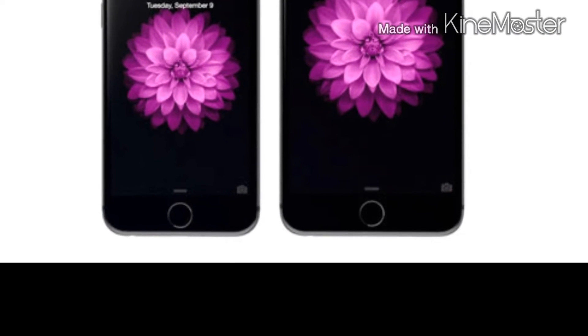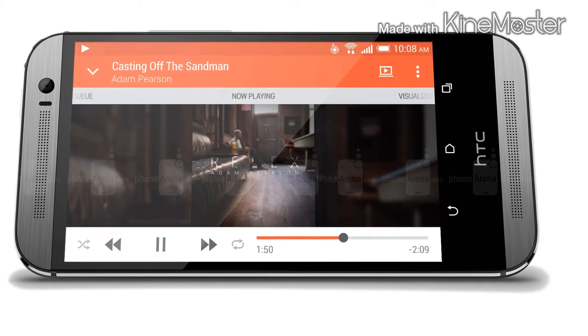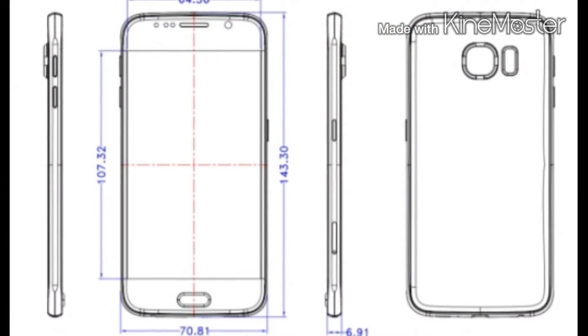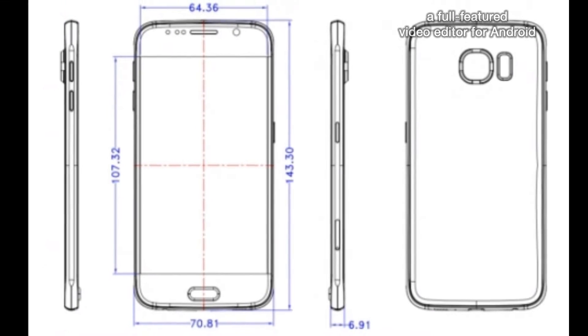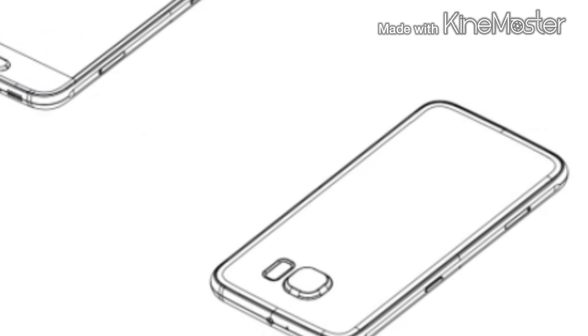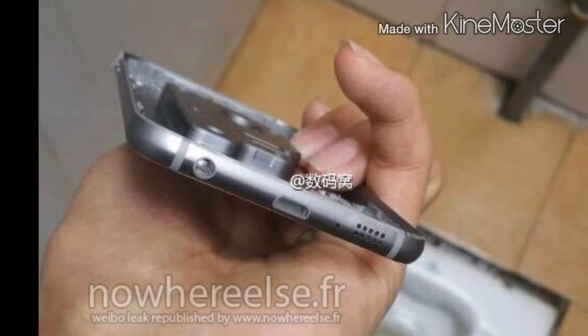I'm still not done with hardware. For speakers, I would definitely opt for the BoomSound speakers found on the HTC One M8. Going to the bottom of the device, it would include its usual 3.5mm headphone jack as well as its micro-USB which is capable for turbocharging.